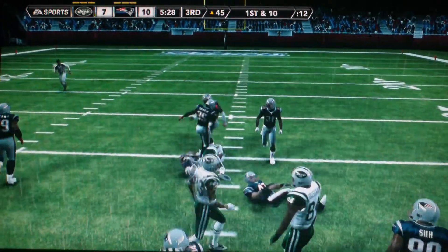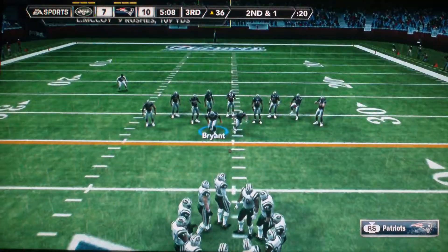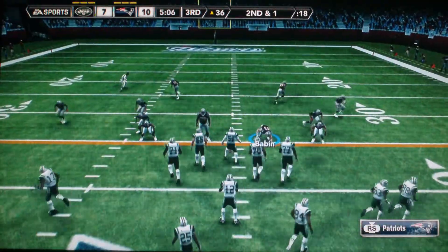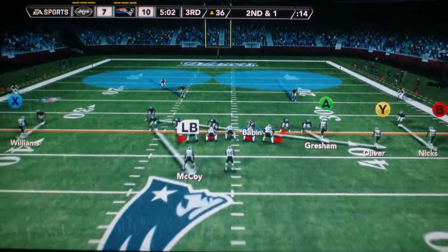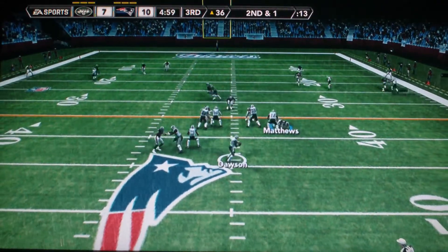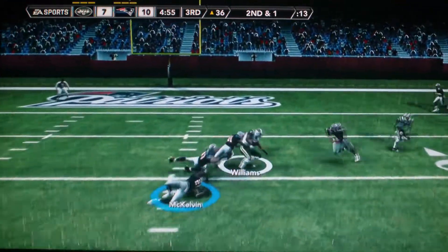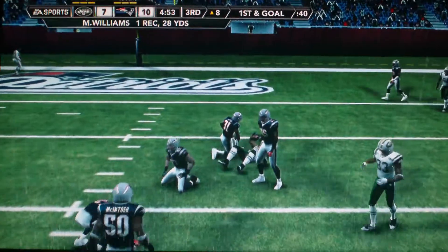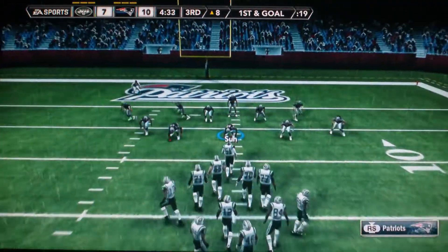Dawson hands it off straight ahead. You know you have a pretty special player at the running back position when, despite the fact that they're blitzing him now, he can still get out of there and come up with a nice game. Good coverage downfield. And he's tackled right around the 8-yard line by Byrd. First and goal.